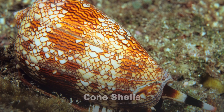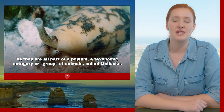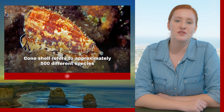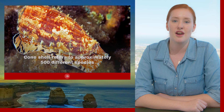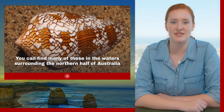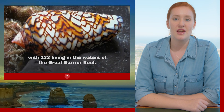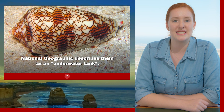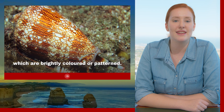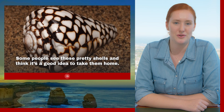Cone shells. Our next ocean creature isn't actually that distantly related to the blue ringed octopus, as they are all part of the phylum — a taxonomic group of animals called mollusks. Cone shells refers to approximately 500 different species of predatory sea snails distributed throughout the Pacific and Indian Oceans. You can find many of these in the waters surrounding the northern half of Australia, with 133 living in the waters of the Great Barrier Reef. National Geographic describes them as an underwater tank. As the name suggests, these snails have cone-shaped shells which are brightly coloured or patterned. Some people see these pretty shells and think it's a good idea to take them home. Don't. It's not.